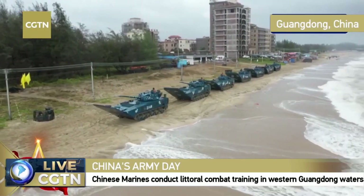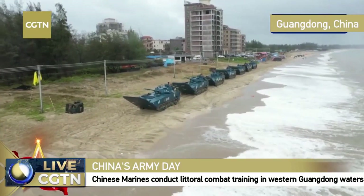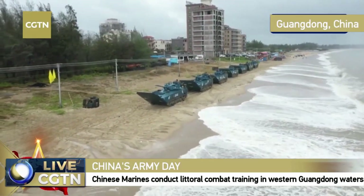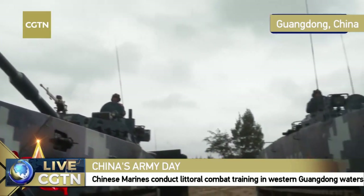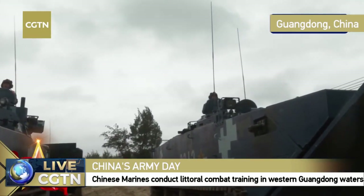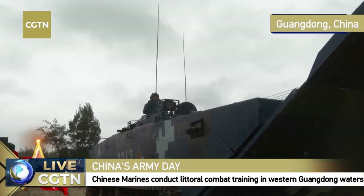The caliber of the gun indicates the shooting range. One vehicle is armed with a 30-millimeter main gun, while the assault gun is armed with a 105-millimeter gun. The assault gun is also higher in profile.